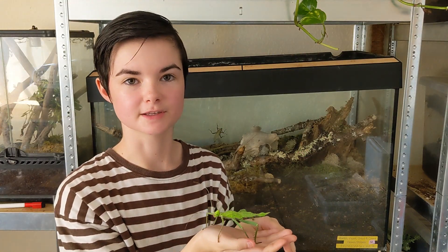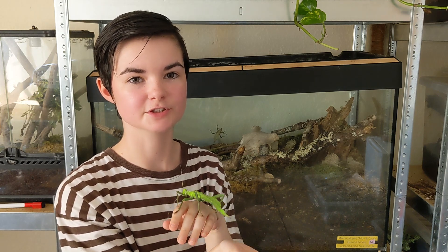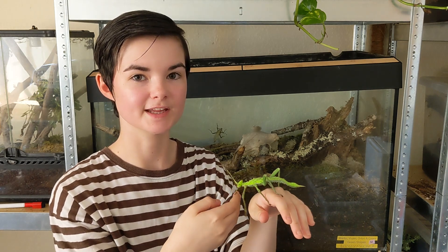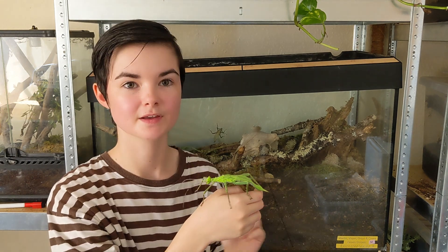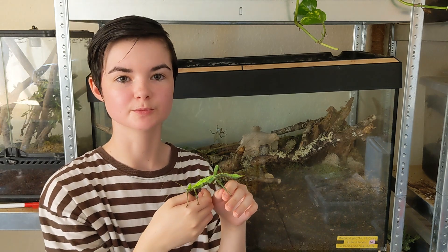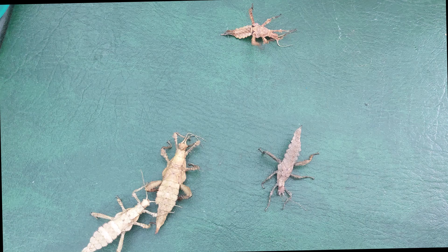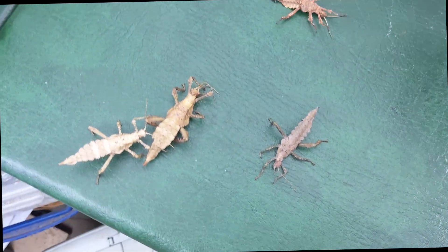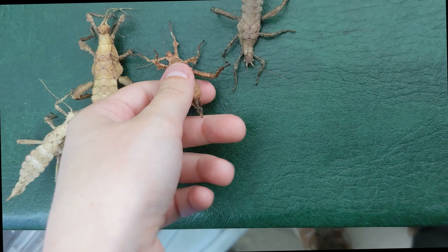The life of the jungle nymph begins as an egg. Females lay large oval-shaped eggs in the soil, with each egg measuring about 1.5 centimetres in length. These eggs are tough and well camouflaged, resembling seeds or small pebbles, which helps them avoid detection from predators. The eggs remain buried for 7 to 18 months before hatching, depending on environmental conditions such as temperature and humidity.